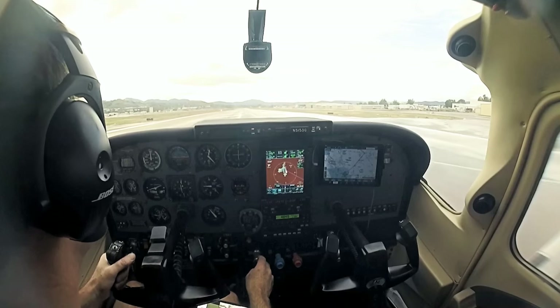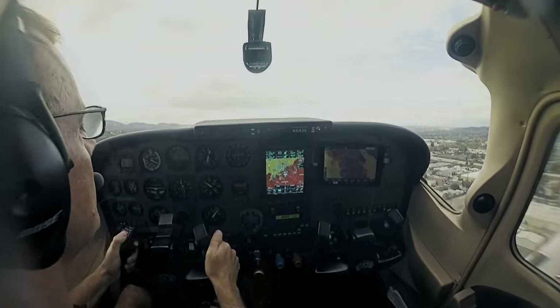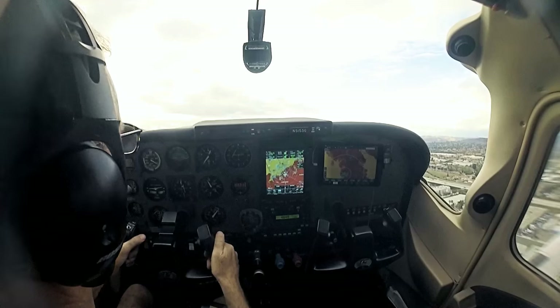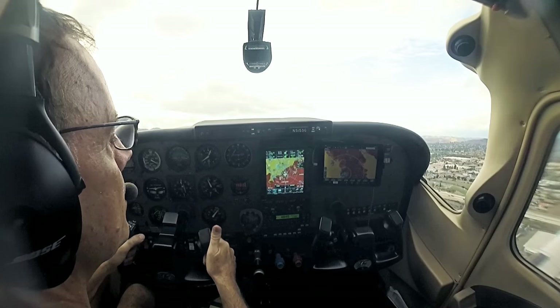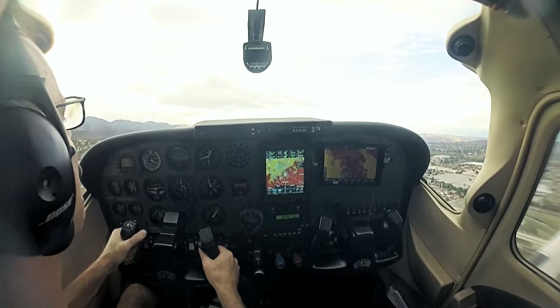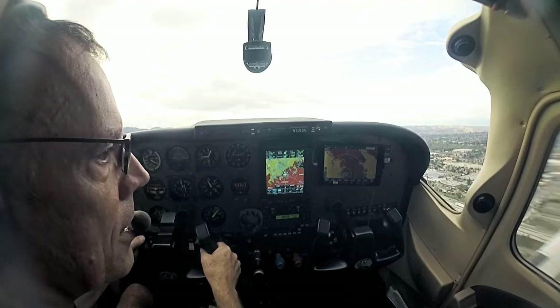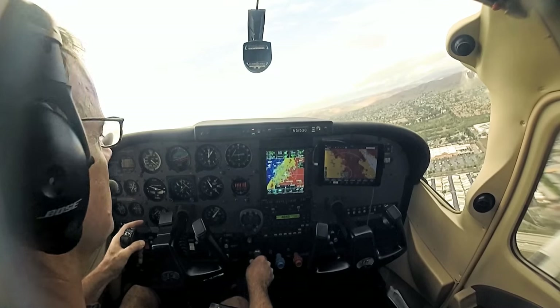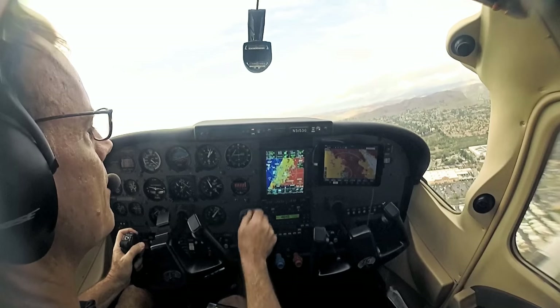Bring the power in smoothly so we don't hydroplane. At 400 feet we'll make our right turn to 320, and at about 1,200 feet she'll hand us over to SoCal. We're going to get radar vectors initially, and then at some point we'll either get on the Victor Airway or she'll send us direct to Julian. Skylane 5153 Golf, contact SoCal departure, have a good flight. Going to SoCal, 5153 Golf, thanks.